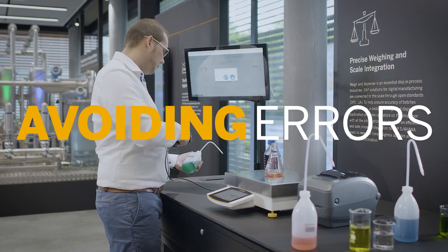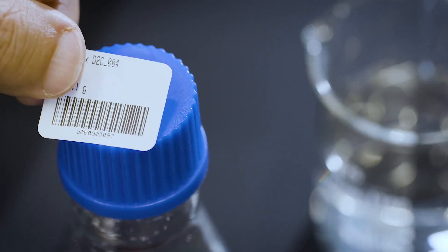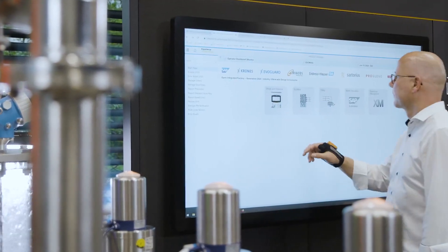If a wrong component is scanned, the system gives an error message. Finally, a label is printed and the movement of goods is automatically posted in SAP S/4HANA.